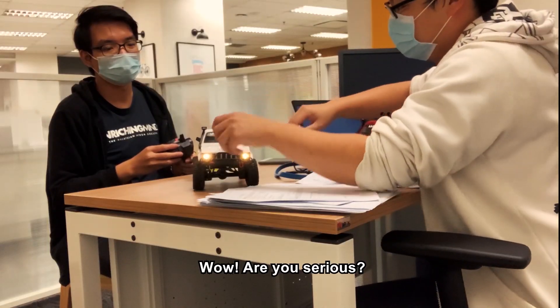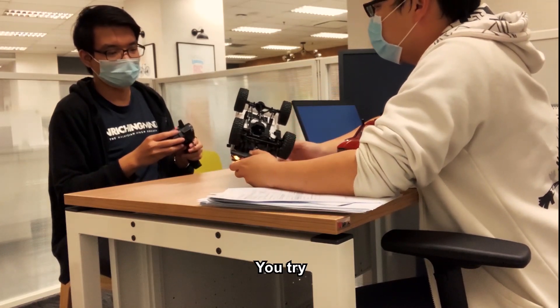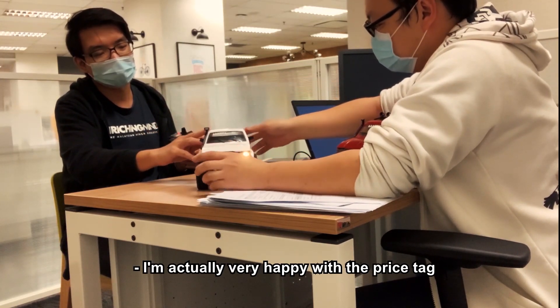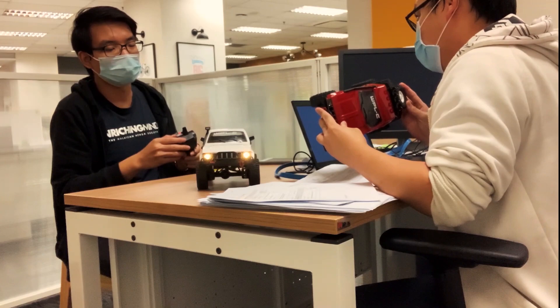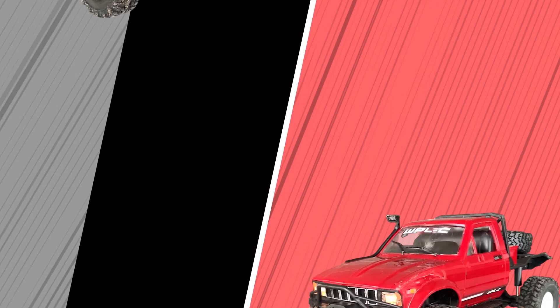Wow, are you serious? With 120? What about throttle? The throttle is proportional too. I'm actually very happy with the price tag — it's really, really worth it. Why not put up some challenges and see which truck is better? Sure, why not? Let's go! Okay, let's go — get ready for the next battle.